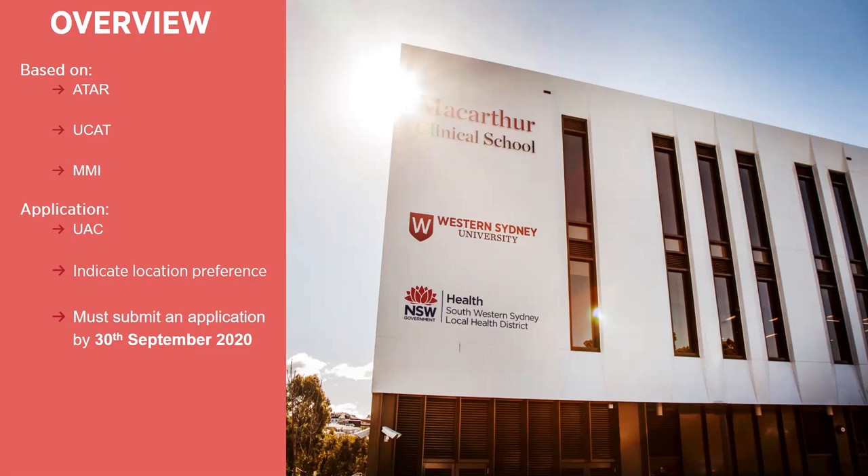To apply, you will nominate the Western Sydney Charles Sturt MD program in your UAC preference. You'll be asked to indicate your preference to study at either the Western Sydney University or the Charles Sturt University campus. Your preference will be taken into consideration, but it's not guaranteed. You will only receive one offer into the joint program. So if you accept an offer at Western Sydney University at Campbelltown, that's where you'll be studying. If you accept an offer from Charles Sturt, you will enrol and be a student of Charles Sturt University and undertake the Doctor of Medicine predominantly in the Central West of New South Wales.